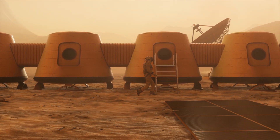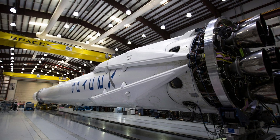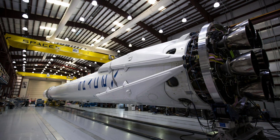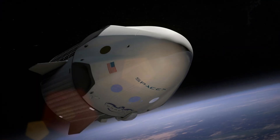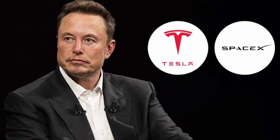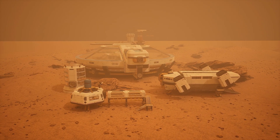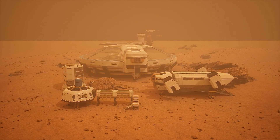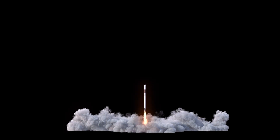NASA's planning a crewed mission in the 2030s, but SpaceX wants to go much sooner. Musk's Starship — the largest, most powerful rocket ever built — is designed to be fully reusable and Mars-ready. And while it's still in the testing phase, each launch brings it closer to real missions. Musk says we could see an uncrewed Starship on Mars by 2026 and people on Mars by 2028. With Falcon 9's track record and Starship's potential, the transportation piece is nearly there.